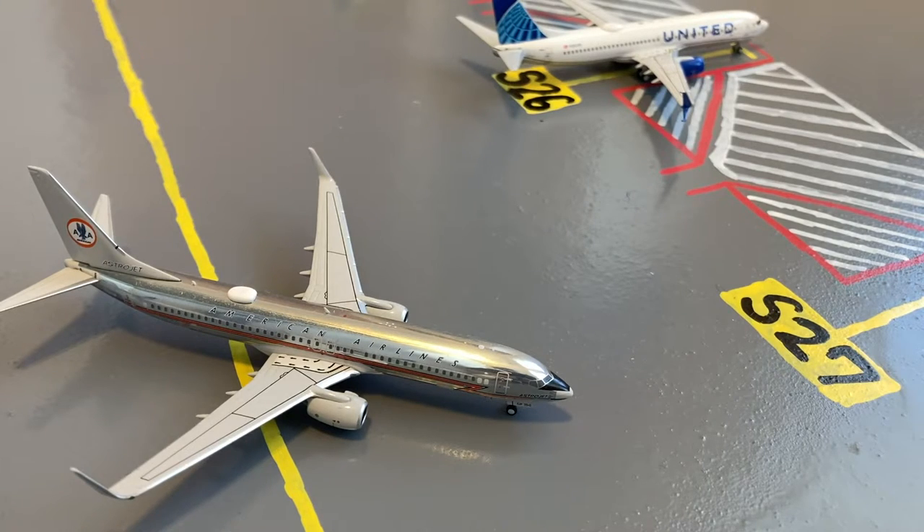Moving on to the mainline and regional stands, here we have this American Airlines 737-800 in their Astrojet chrome livery. He's pushing back for a flight out to Dallas after coming in from Chicago.